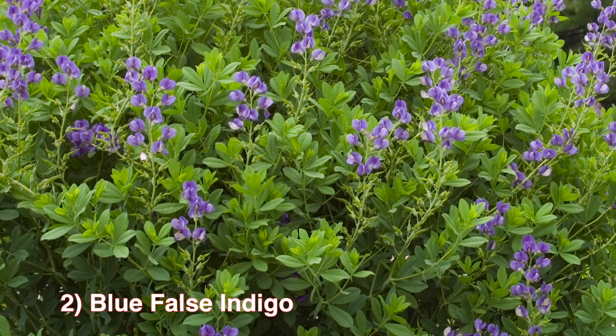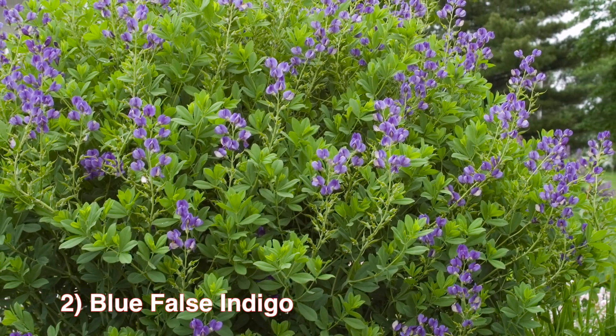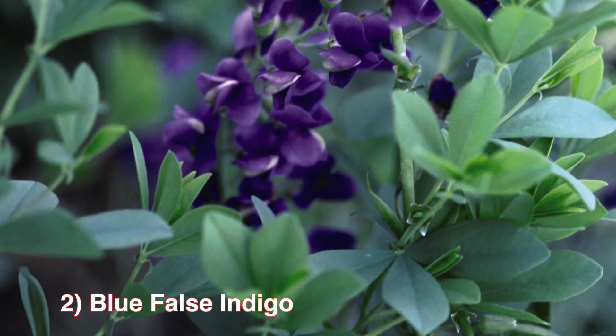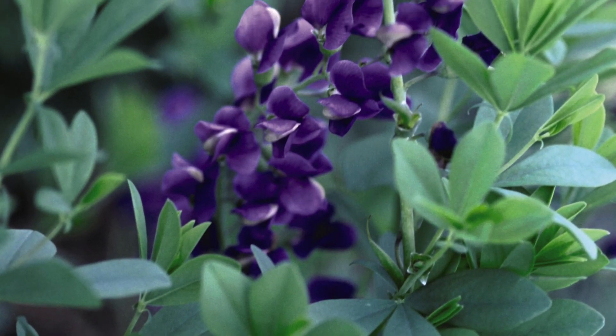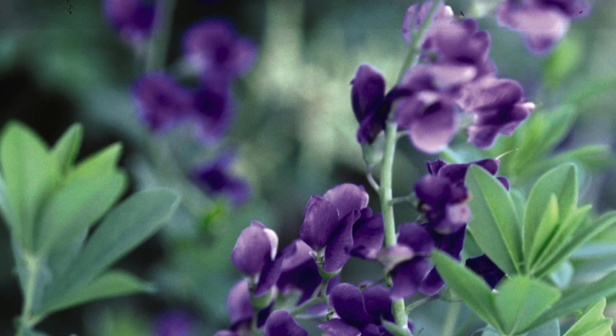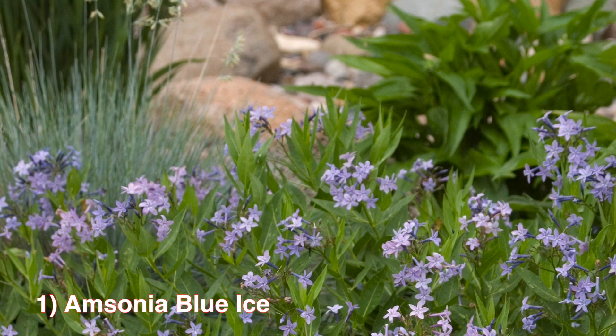Number 2: Blue False Indigo is a standout perennial brought natively from fields all over, which can now be seen in almost any neighborhood and front yard across the country. Blue False Indigo is a bushy perennial with vibrant blue-green foliage. These flowers have blue spikes, which is what separates them from others. Zones 3 to 9, and thrives in full sun to partial shade.